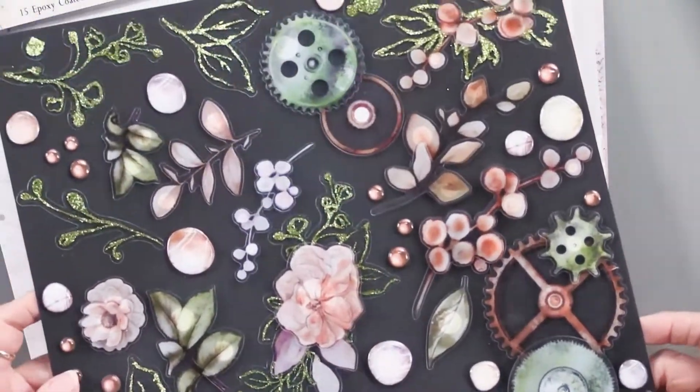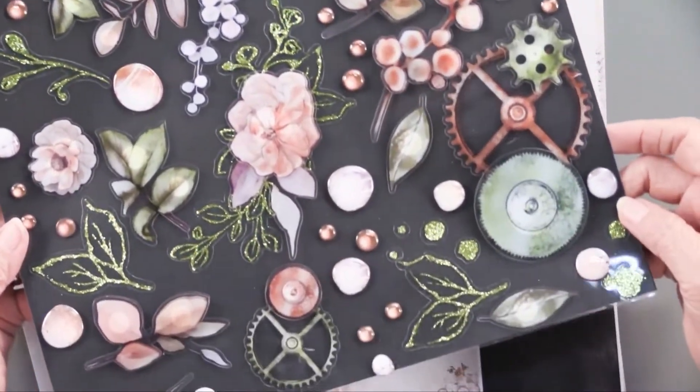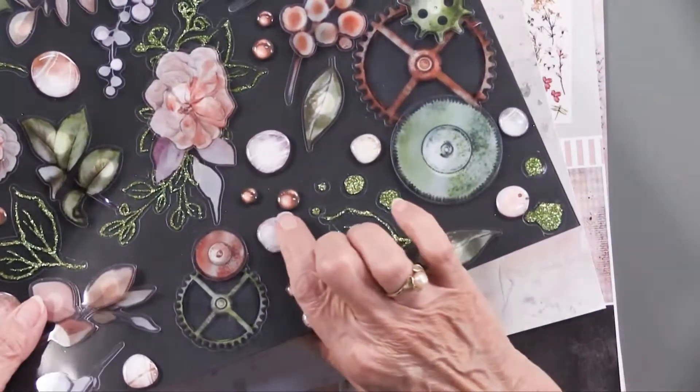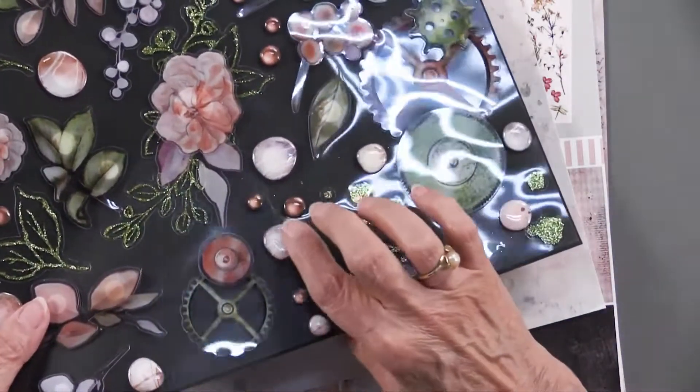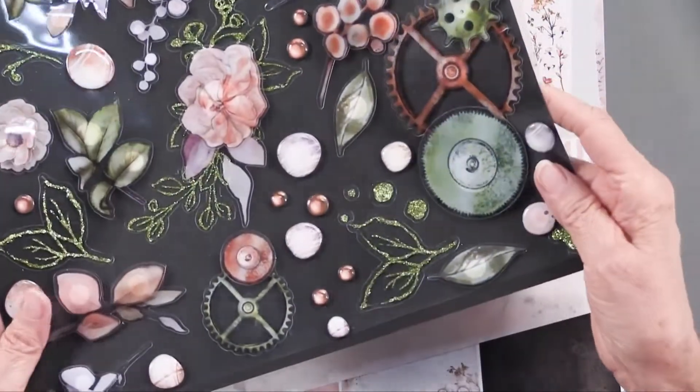...onto black just so you can really see all of that beautiful art. These things that look like stones are shiny and smooth, and they have foam tape behind them, as many of these pieces do.